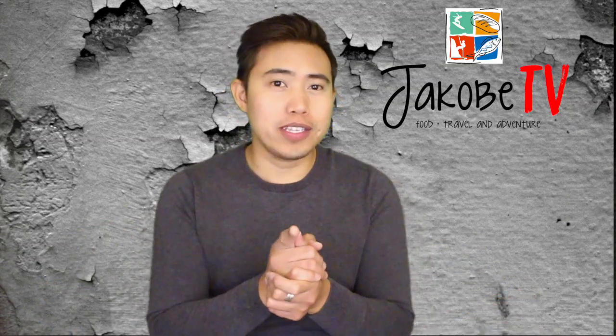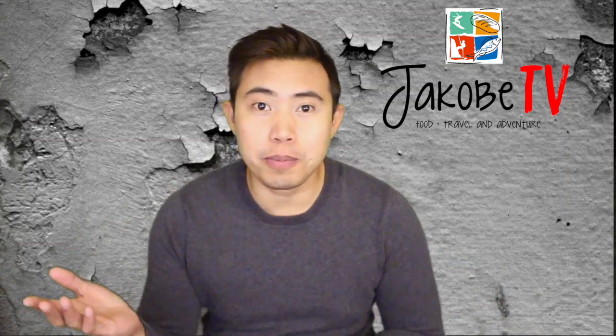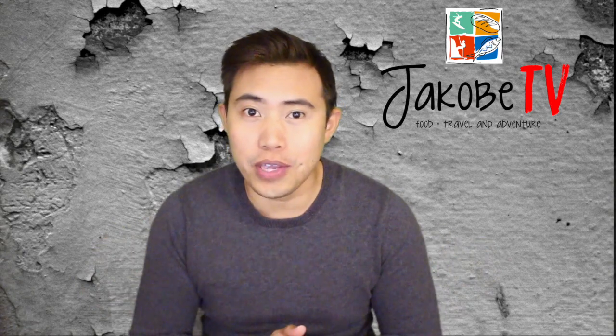Hey guys, Jacobi here and welcome to Jacobi TV. In this channel, you'll find recipes, travel vlogs, as well as product reviews.